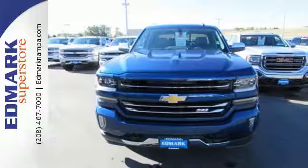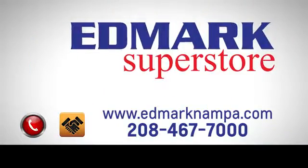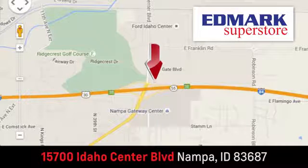Stop by Fortress Drive today. Fast, fair and fun. Give us a call or stop by. We're conveniently located in the Idaho Center Auto Mall.